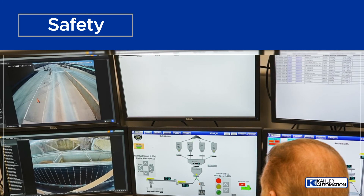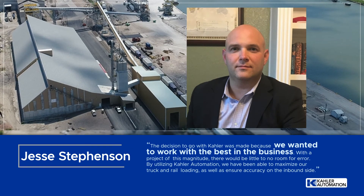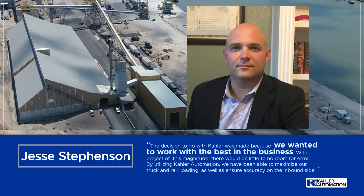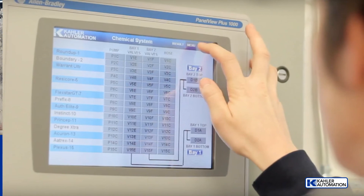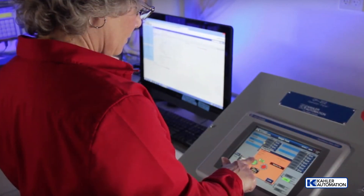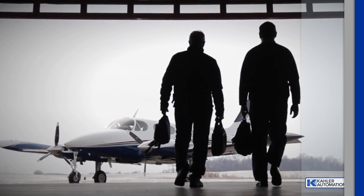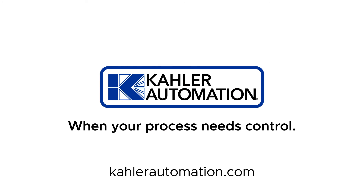Kaler is proud of this incredible project, but don't just take our word for it. Here's what Jesse Stevenson, VP of Operations for American Plant Food Corporation, had to say. From design, startup, and support, we're your trusted automation experts. When your process needs control, we are Kaler Automation. Learn more at KalerAutomation.com today. We'll see you next time.